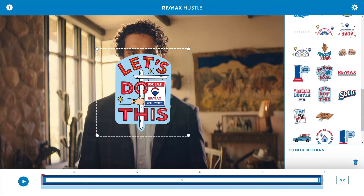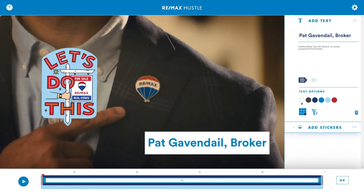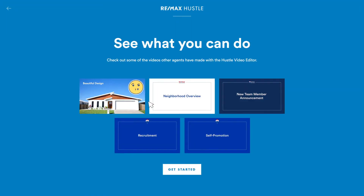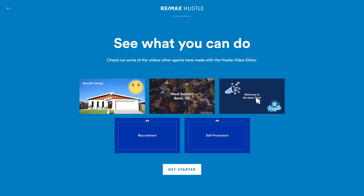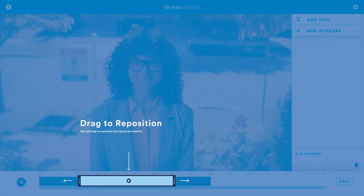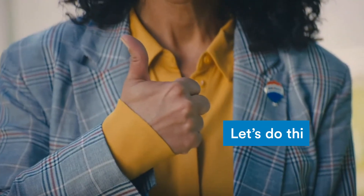If you've got the vision, the RE-MAX Hustle video can help you bring it to life, personalize it, and share it. Ready to get started? Check out some inspirational videos made with the editor. Then jump in. And don't worry, you'll see tutorials along the way. Let's do this.